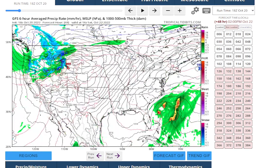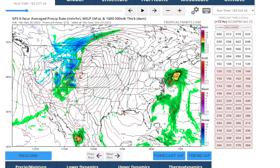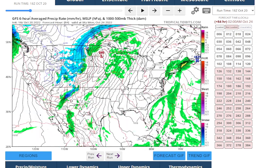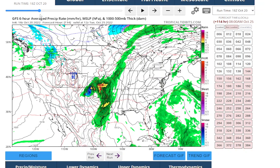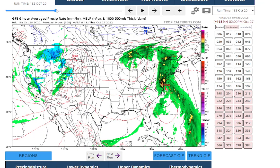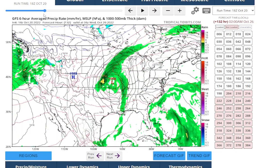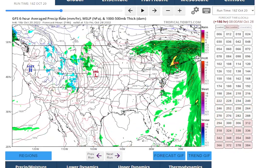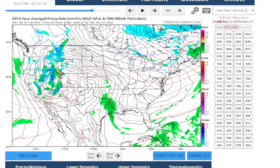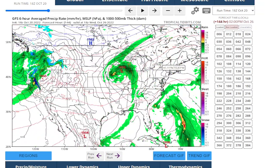There's that storm coming in, and you can see it goes right up the coast because it has nowhere to go — this is an abnormal pattern. Then there's a little bit of a break, but we stay in a moist flow. And then there's that second storm for next Thursday — another big soaker. So we're going to have two soakers to watch out for: Sunday and Thursday next week.